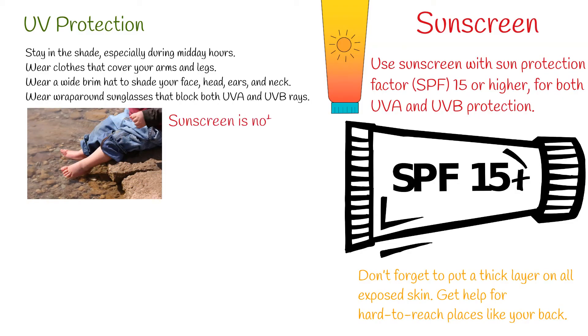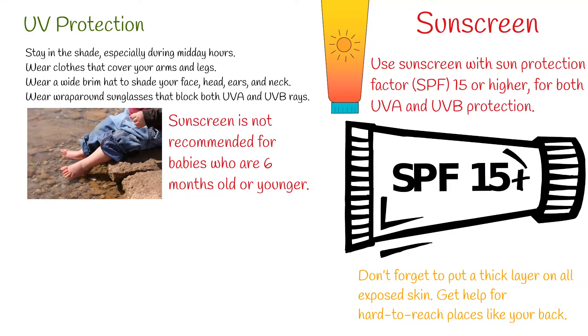Sunscreen is not recommended for babies who are 6 months old or younger. The U.S. Food and Drug Administration recommends keeping infants out of the sun during midday and using protective clothing if they have to be in the sun. Sunscreens are assigned a sun protection factor (SPF), which is a number that rates how well they block UV rays. Higher numbers indicate more protection. You should use a broad-spectrum sunscreen with SPF of 15 or higher.